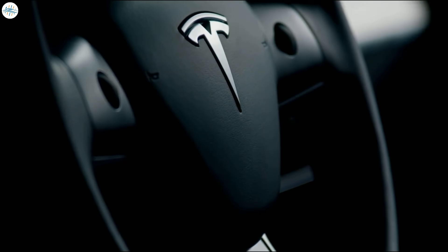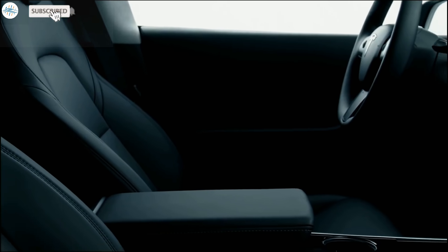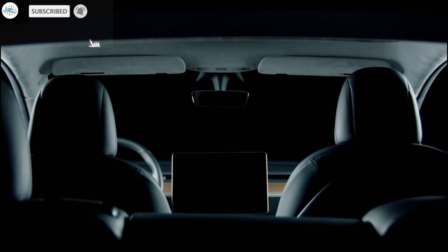So what are your thoughts about this? Let us know in the comments. Stay tuned at The Electric Arena for all the latest Tesla and electric vehicle news.